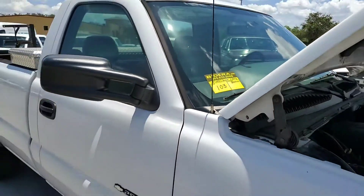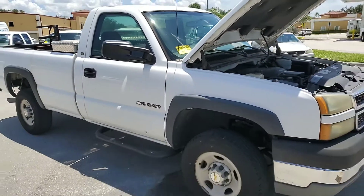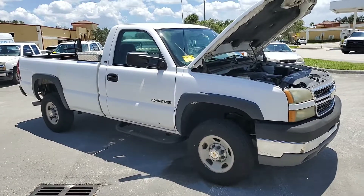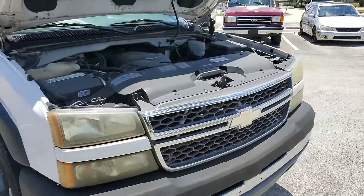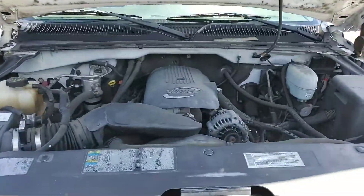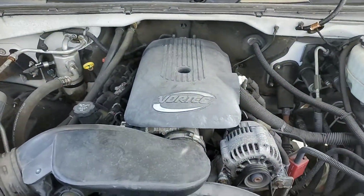2005 Chevy 2500 HD long bed pickup truck with a 6.0 liter Vortec engine. Sounds great.